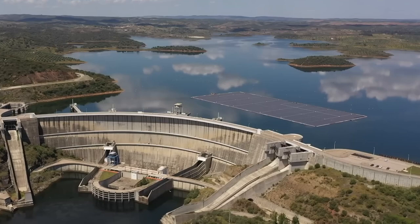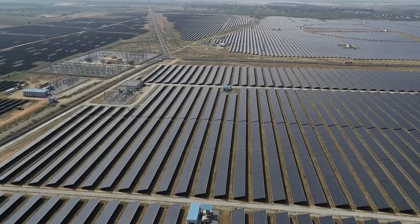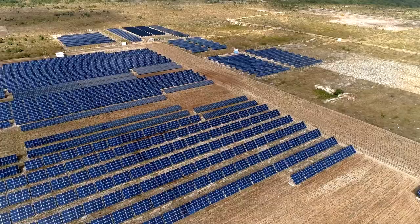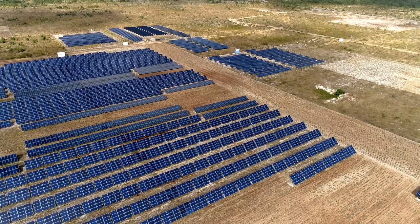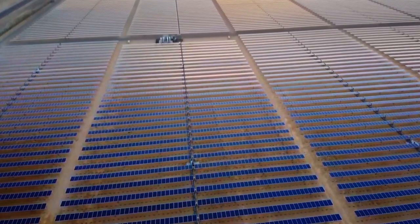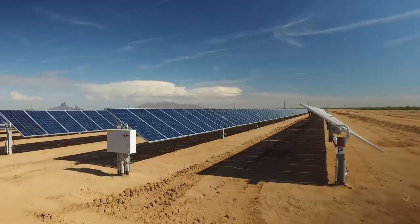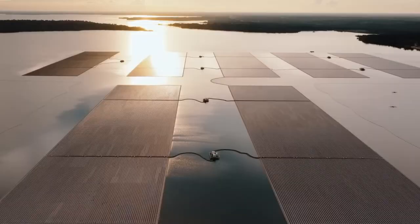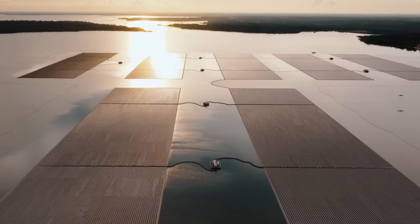There has been a lot of talk lately about solar power plants. The sun is a renewable energy source that can help us get rid of unsustainable power supply options. New solar power plants are constantly being built around the world, vying for the title of the largest photovoltaic power plant. Competing countries include China, India, the United States, Australia, Egypt, and the United Arab Emirates. In this video, we will talk about the largest photovoltaic power plants in the world.